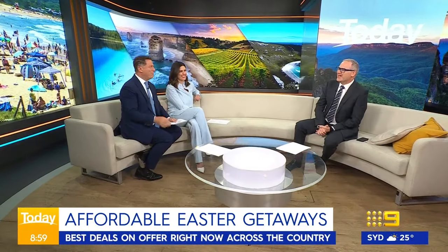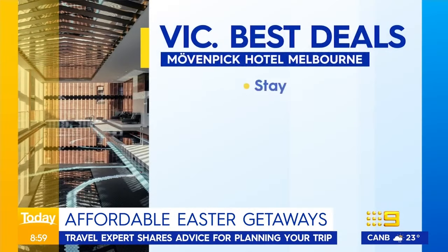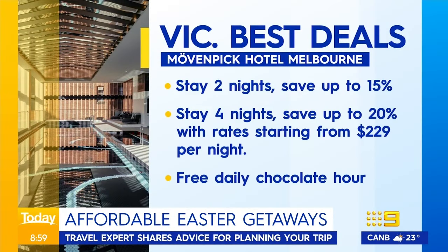For Easter around Melbourne, the city hotels are doing great deals. Movenpick has a two-night stay at 15% off, or four nights at 20% off, with a free daily chocolate hour. And kids under 12 get free, limitless ice cream.